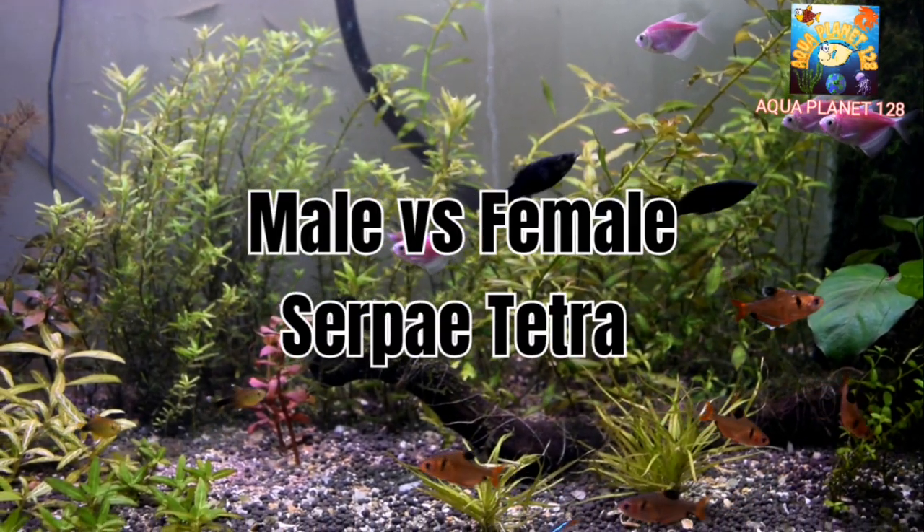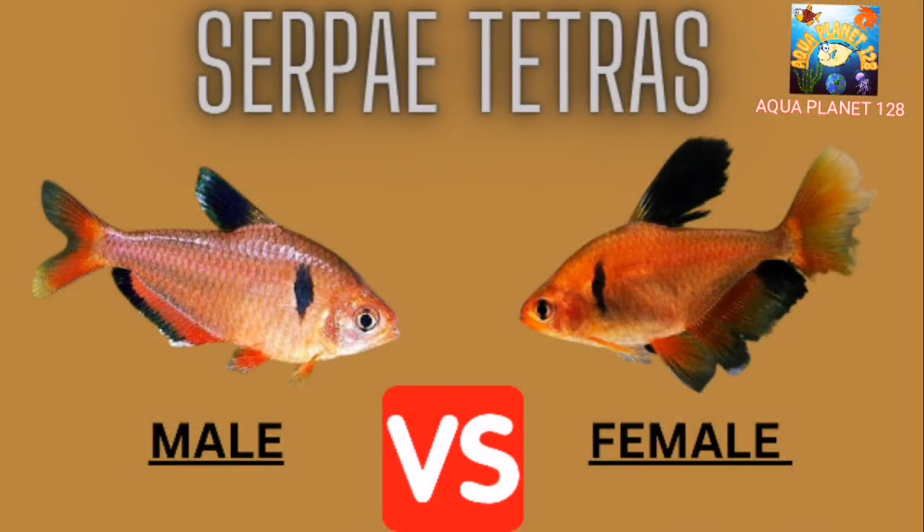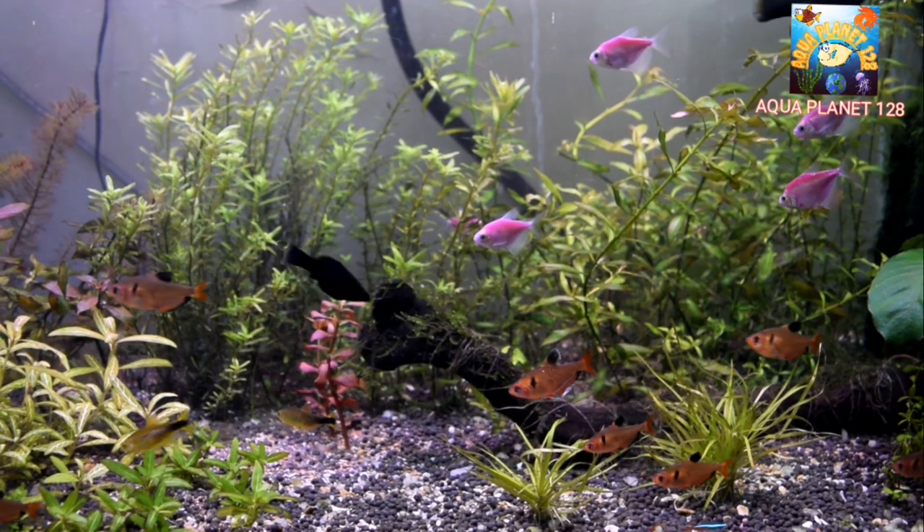Now let's talk about gender differences between male and female Serpae Tetras. Males generally have brighter color and a smaller, slimmer body compared to females. Males have a black dorsal fin while females usually have a duller-colored dorsal fin. The vent is not visible in males, but when a female is ready to spawn, her belly and vent become visible. The female is usually larger in size than the male.